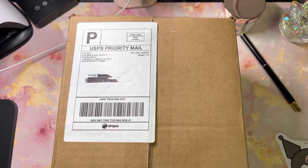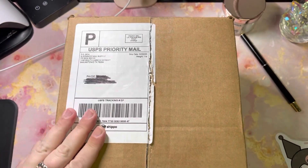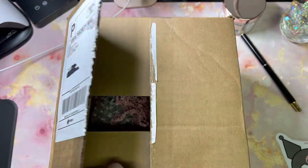Hey everybody, welcome back to my channel. We're here with another video — welcome if you are new, welcome back if you've been here. We have more nail mail, guys. I've been waiting for this package — this is from Elegance Nail Supply.